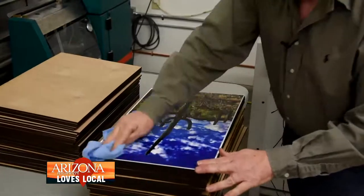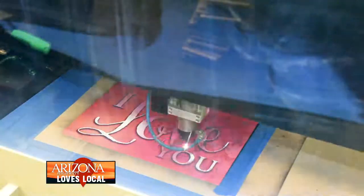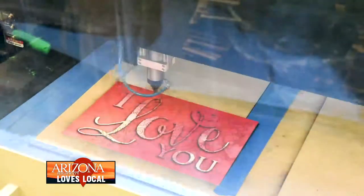Once that dries and sets up overnight, it's cut on the laser. After we cut it on the laser, we box them and then they're ready to ship.